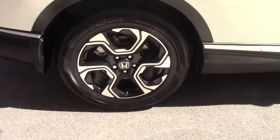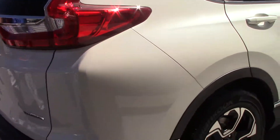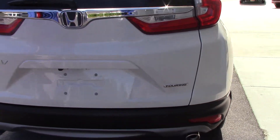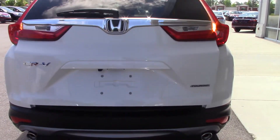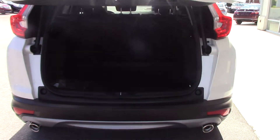It also features a backup camera, power windows, and power locks. The Touring also features the hands-free design to open the rear hatch and offers lots of rear storage space.